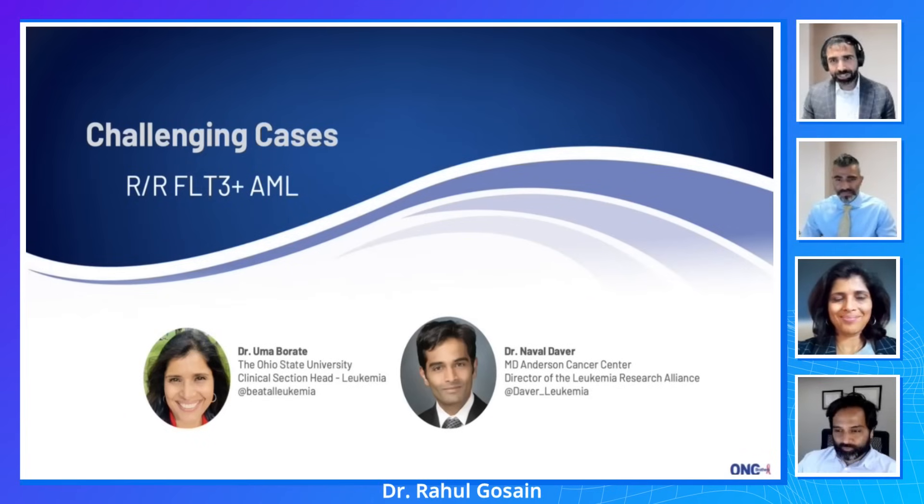Hello and welcome back. I'm Rahul Gossain, here as always with my brother and co-host Rohit Gossain on the Oncology Brothers podcast in our ongoing series of challenging cases, where we dive into real-life cases where often the question is: what next? Today, we're focusing on relapsed refractory AML with FLT3 mutations.